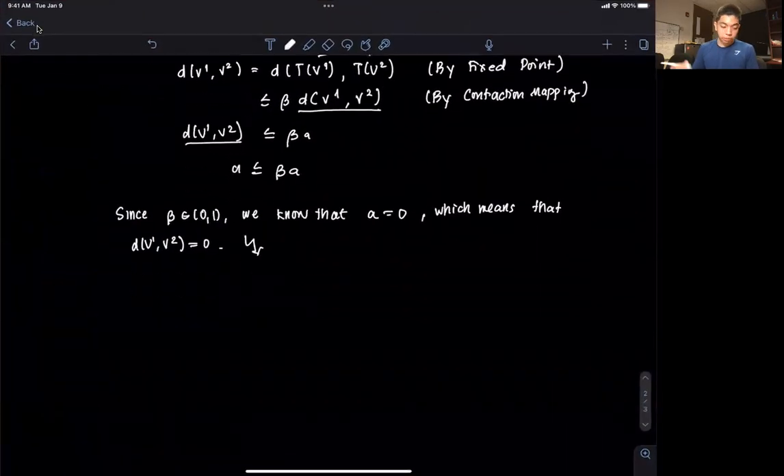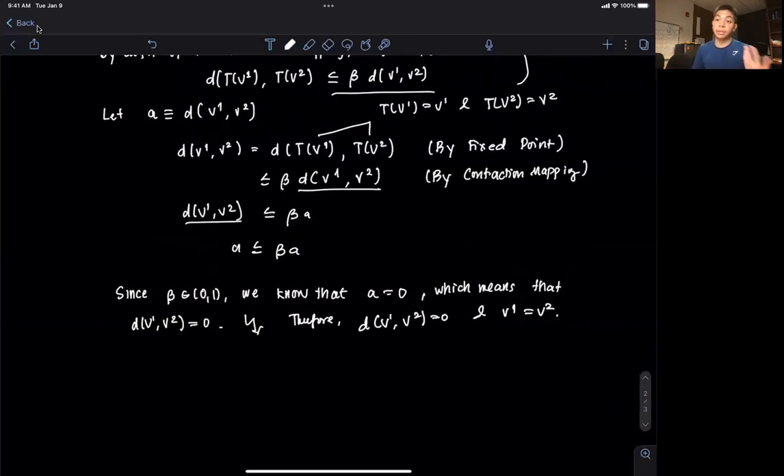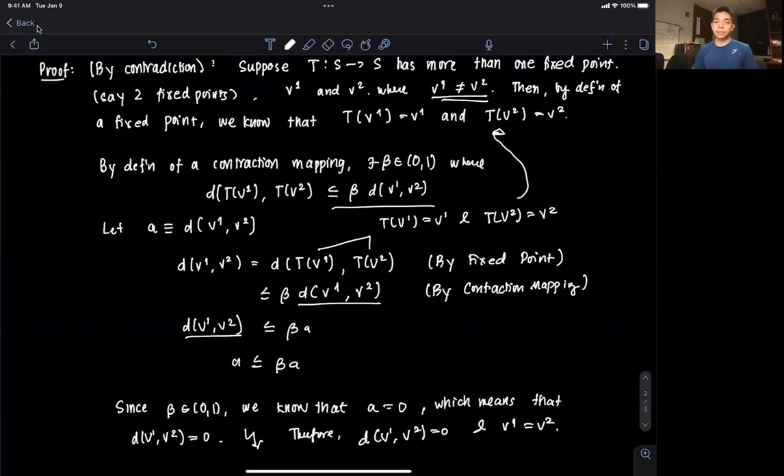That's a contradiction. So we can conclude: therefore d(V1, V2) equals 0, and V1 equals V2, which basically proves that we should only have a unique fixed point. Thank you for your attention in this video, and I'll see you in the next one.